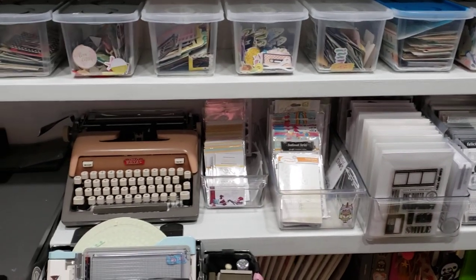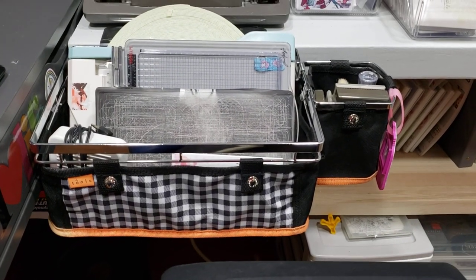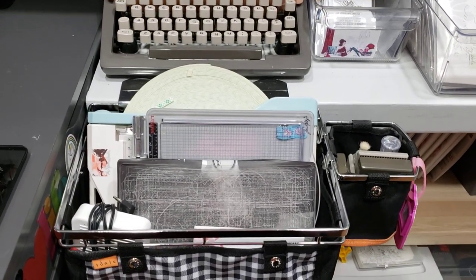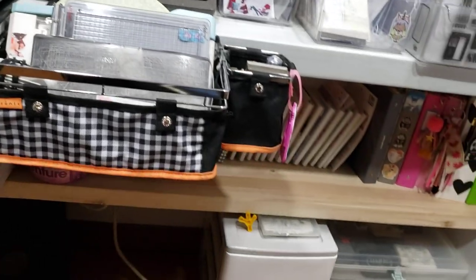And my retro typewriter that works! And then these little tonic baskets — I love these tonic baskets, they are fabulous to have next to you, they really are. So down here is going to change.